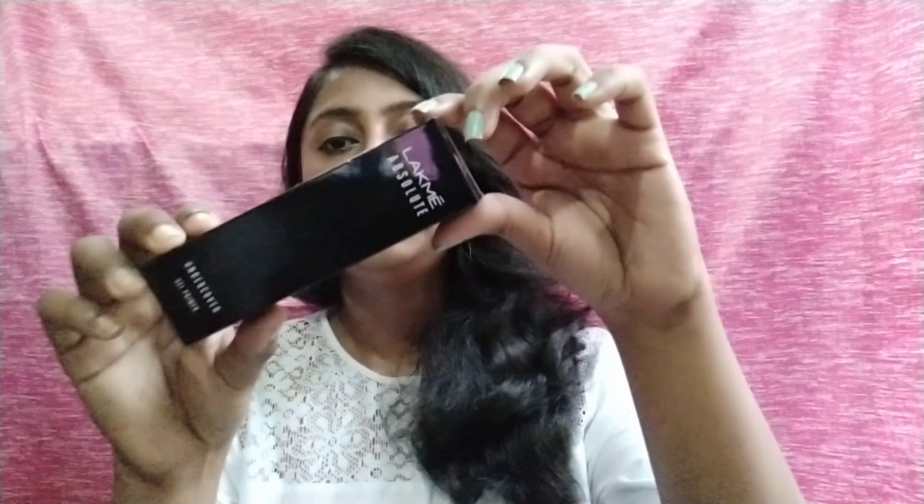The first product is the primer. Whether you have a normal day outfit look, a bridal look, or you want to protect your makeup, primer is the most important thing. I purchased the Lakme Absolute Undercover Gel Based Primer. This is a gel based primer that can minimize your pores.